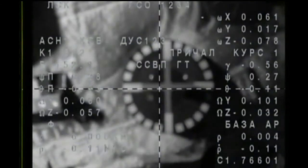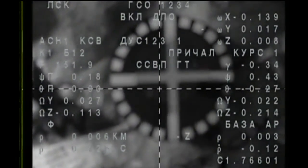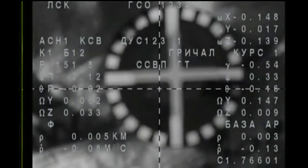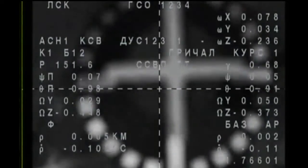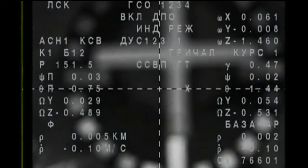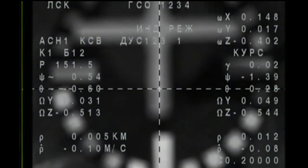The target is in the center, the crosshairs are aligned, and we are in the final approach. 3.5 squares. 4.5 squares — we see the target. Contact confirmed and capture confirmed.